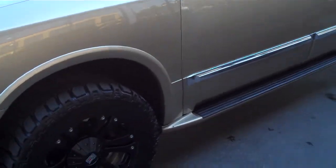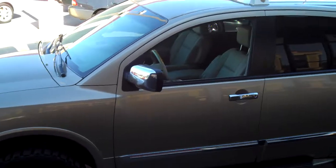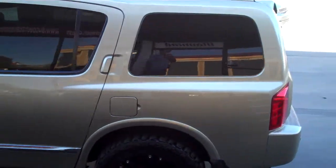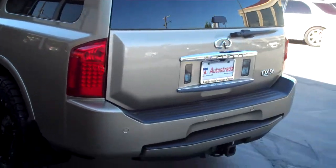It's got the 20-inch XD series black wheels on it that gives it a nice, unique yet classy look. Car's nicely loaded with all the nice options you'd expect from an Infiniti.